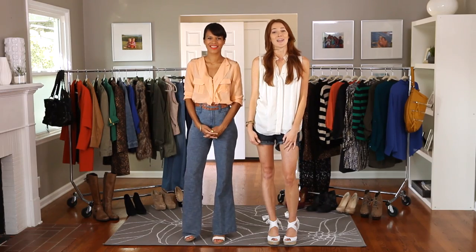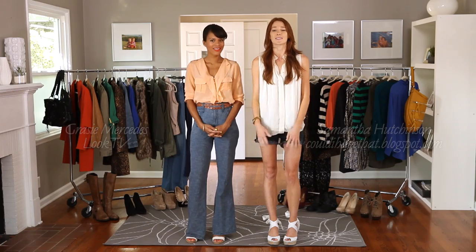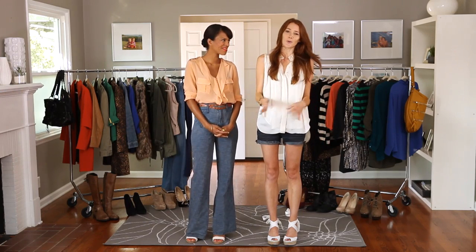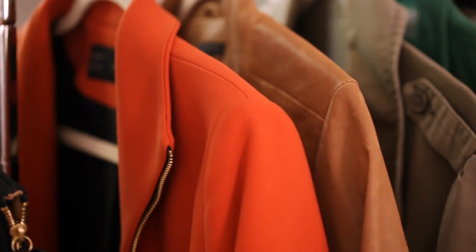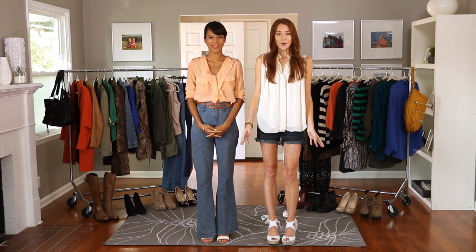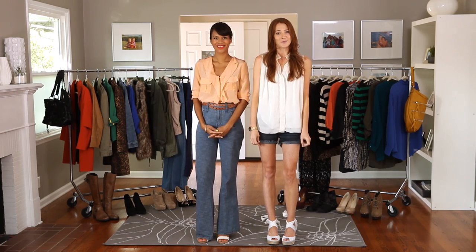Hey guys, it's Sam and I'm here with my friend Gracie from Look TV. We hate to break it to you but summer is winding down — it's time to put away the sundresses, the sandals, the shorts. Fall is just around the corner. I'm excited for fall! I love fall, it's so much fun to do layers and wear jackets and boots. So if you don't know what you need for fall, don't worry because we're gonna show you our top six essentials. Ready?